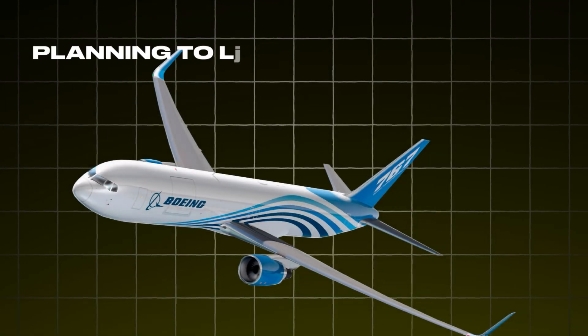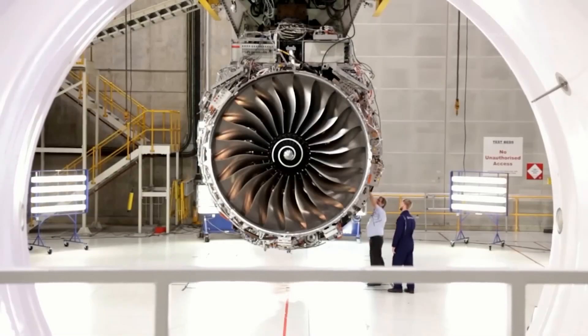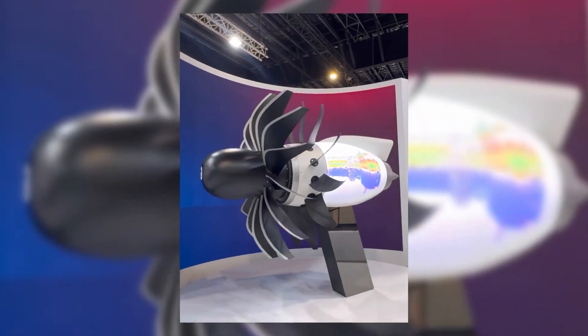Boeing, however, isn't planning to launch a new aircraft until after this decade ends, and part of their strategy seems to rely on a major advancement in engine efficiency, particularly the CFM Rise.